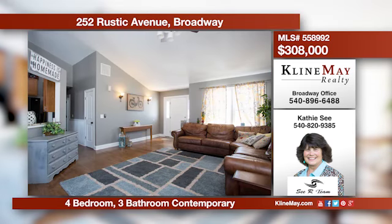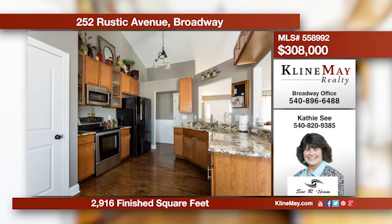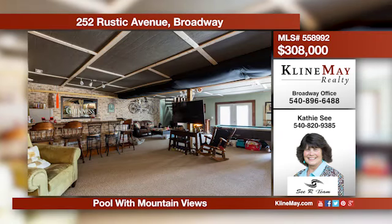The main level offers a kitchen with granite, spacious dining and living areas, plus a master suite with twin sinks. The spectacular walkout terrace level offers a wet bar, game room, media room, and home office.